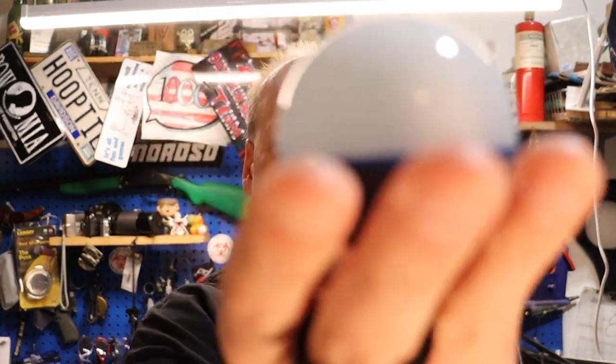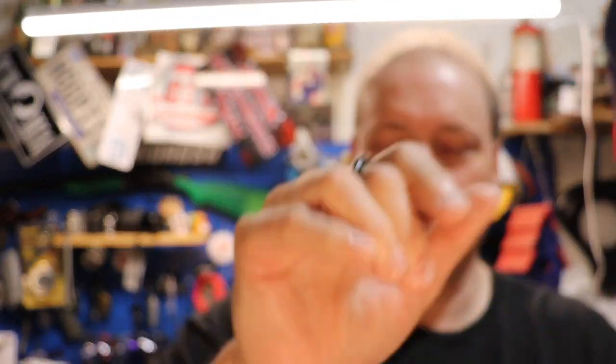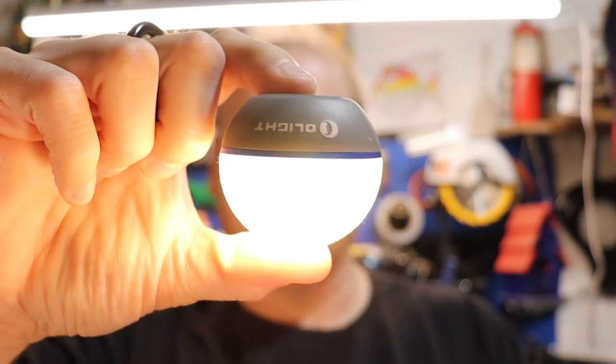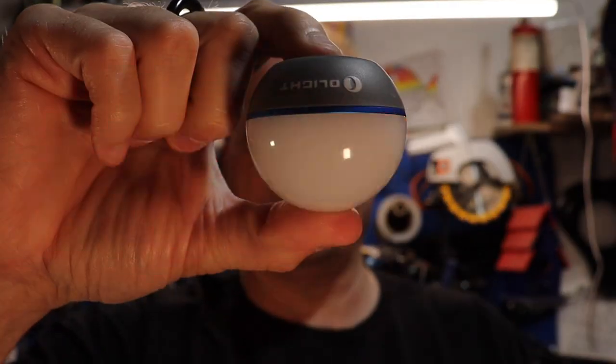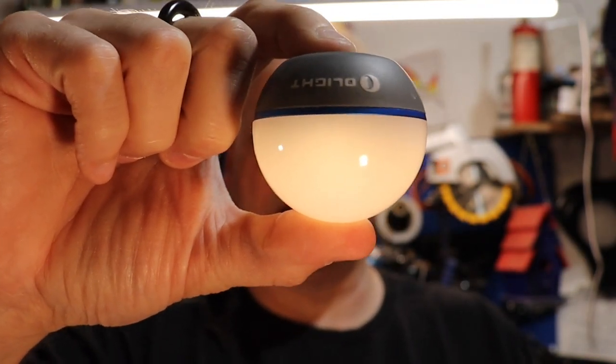Item number two is this little jewel — the O-Lite O-Bulb. I think it's 55 lumens top. On the first press it lights up. Hold it — turns red. Hold it again — starts flashing red. Hold it again and it's on its lowest setting. Hit it again and it turns off.